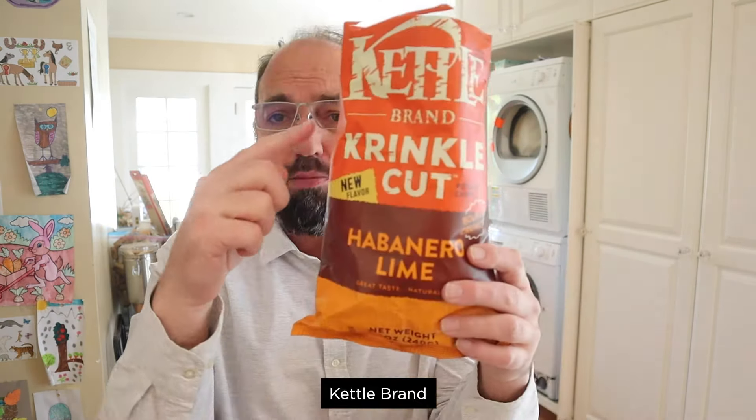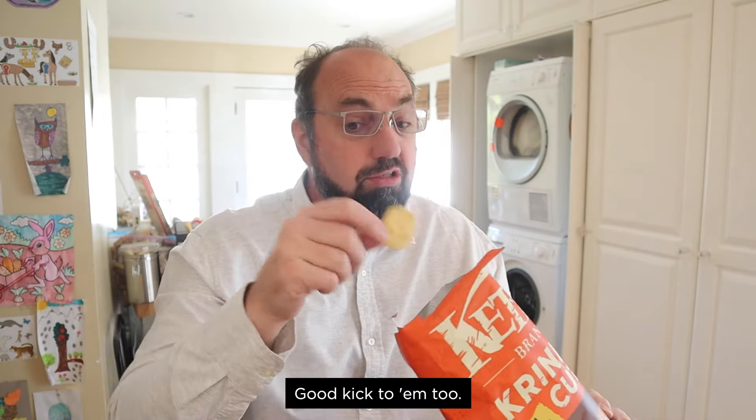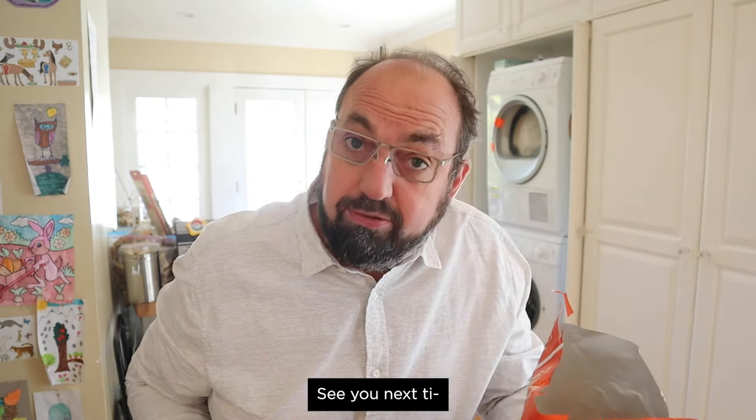I gotta say, these are pretty tasty. Kettle Brand Crinkle Cut Habanero Lime — well done. Nicely balanced, tasty, spicy. Good kick too. See you next time.